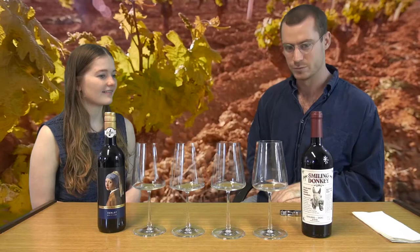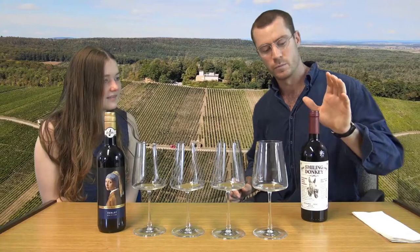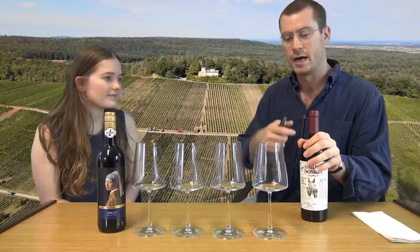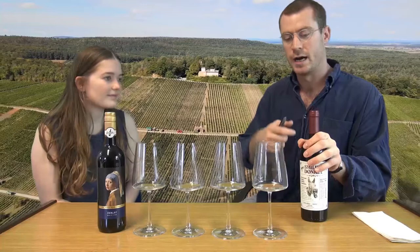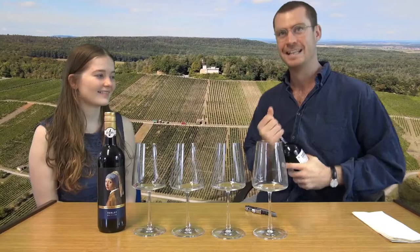So normally with a corkscrew, what I recommend is to take the foil off just below the little lip there, because sometimes when bottles are stored away, they collect dust. If you take it just above there, when you go to pour it, the wine catches on that bit and picks up a little bit of the dust. So I always cut it underneath there, so when you pour it into the wine glass, no dust gets in. Or you can simply just rip it off as well if you can manage it.